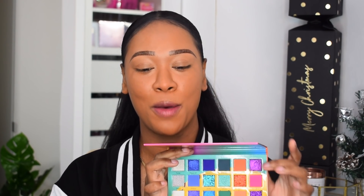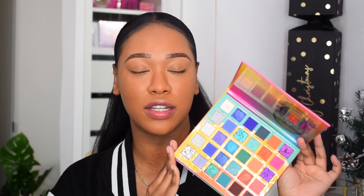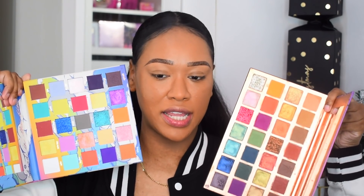Another palette I couldn't wait to get back into was the Juvia's Place Wahala 2. I didn't expect to love it as much as I did — a beautiful bluish-greenish palette with pinks and silvers too. I can overlook the busy background because the quality and shade selection are stunning. The last palette that really stood out was the Made by Mitchell Head in the Clouds — so chaotic in layout but the shimmer quality is amazing, super pigmented and foiled, and the mattes melt into one another with no effort.